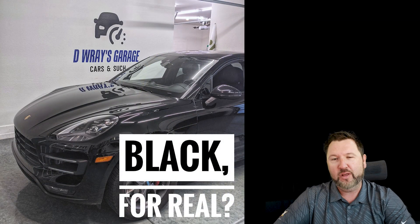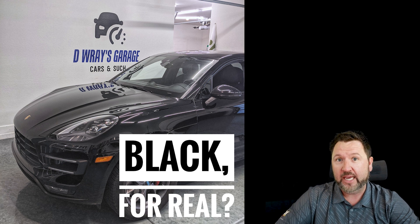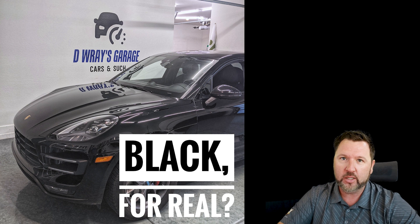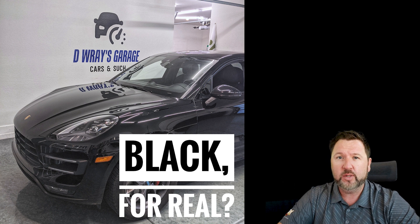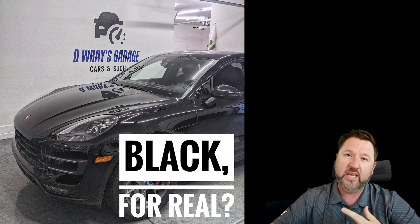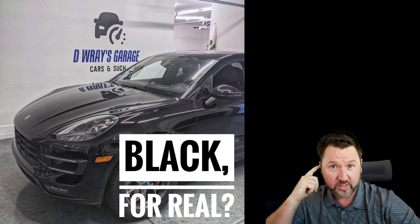Hey, welcome back to another episode of D-Ray's Garage, where today we're going to take a look at the new wrap on the Macan that you may have just noticed in the introduction. I wanted to talk today — while I show in the background some of the procedure — about coatings, PPF, paint protection film, and wraps, and why I chose to go this path.